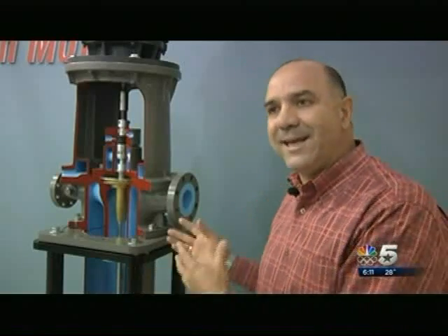People don't think — you tell them you work for a pump company and they're like, oh yeah, sorry for you. But it really is an interesting piece of business because a lot of engineering goes into these pumps and equipment.